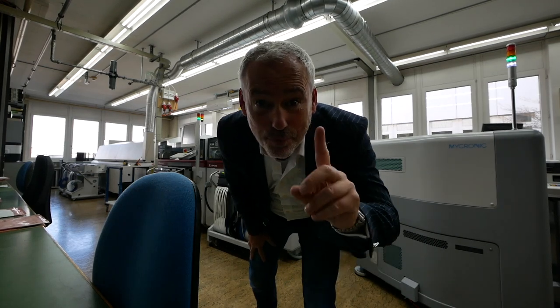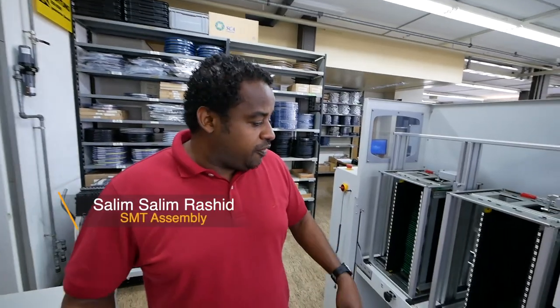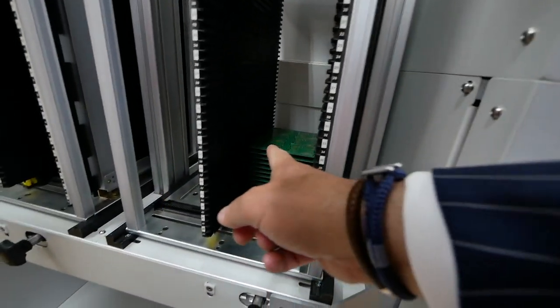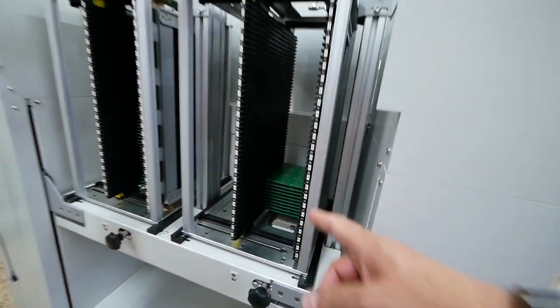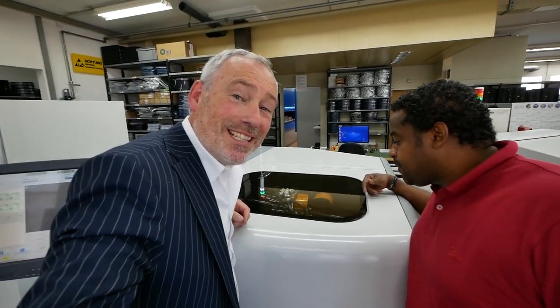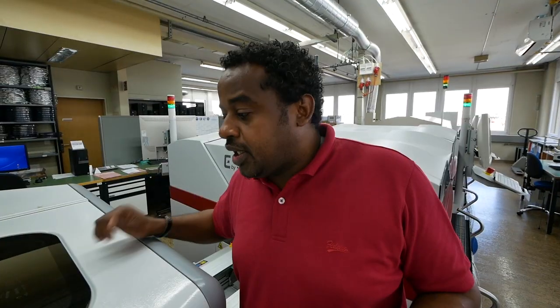So this is the production. I found Salim over here and he's going to talk about production. We have to prepare everything for the machine, so we load the boards here and they come across to the jet printer. This printer is amazing — it's so fast printing the solder dots on the board. One million dots in an hour. It's a very quick machine.